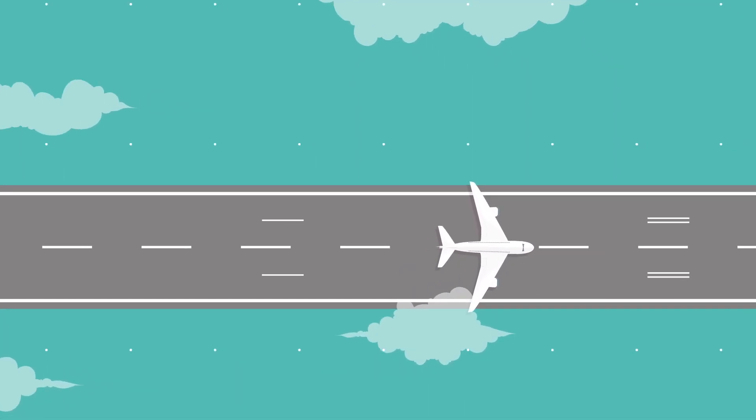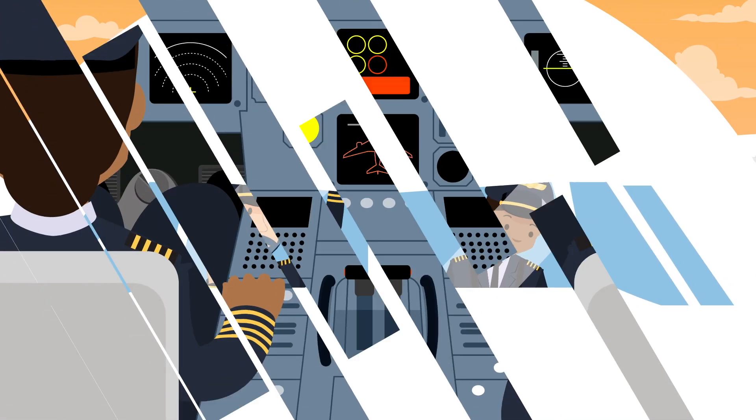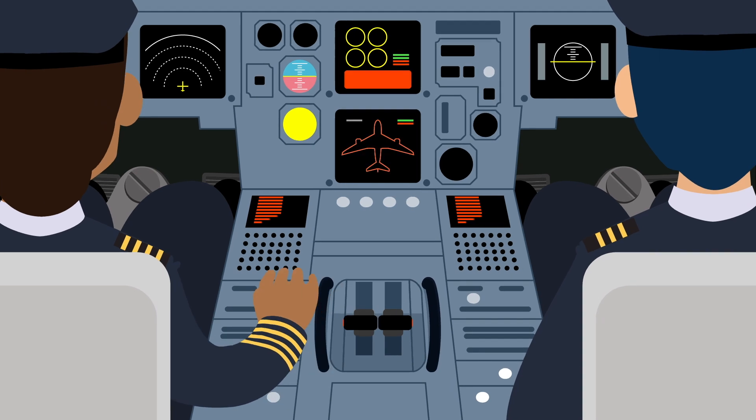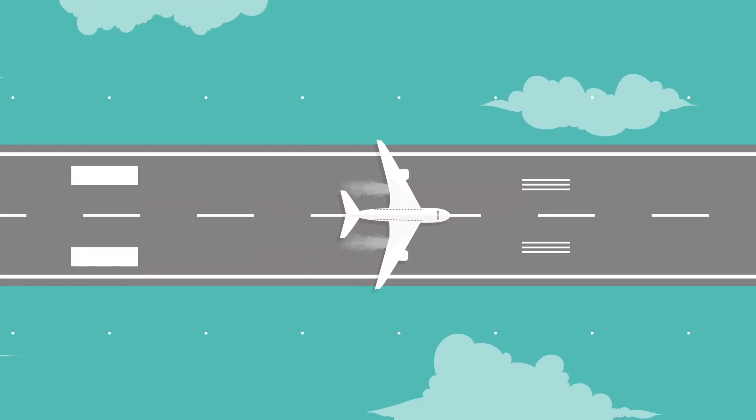V1, rotation. What's happening? Stop! Since 2002, several incidents of this type have occurred in France. The pilot must then abort the takeoff.